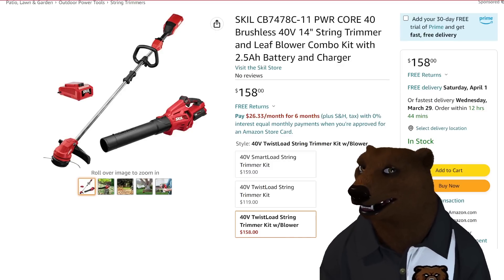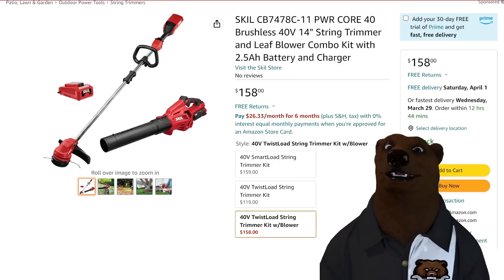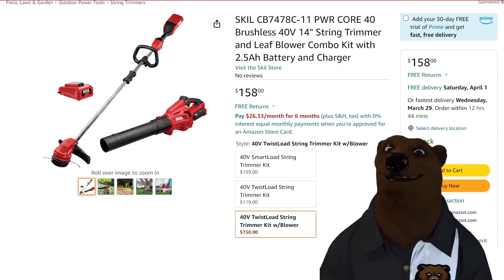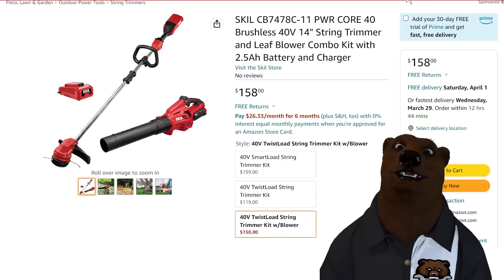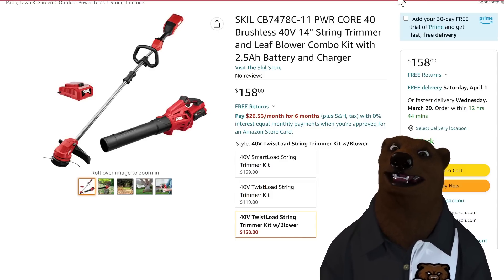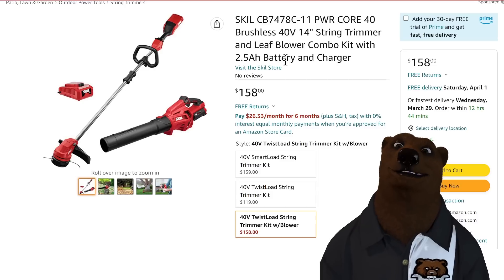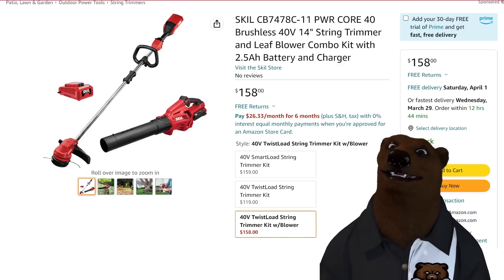Skill, at that DIY pushing toward prosumer level — this is their 40-volt line. You're getting a string trimmer and leaf blower combo. It was normally around $170 and they list it at $300, but nobody's paying that. Still, you're saving $20–$30, bringing it down to $158.